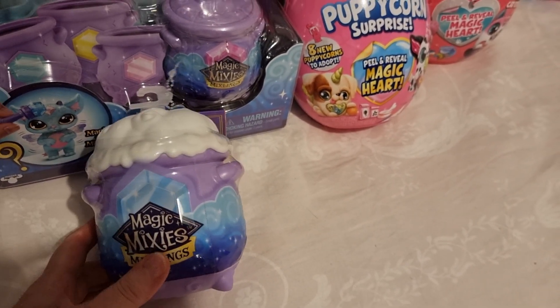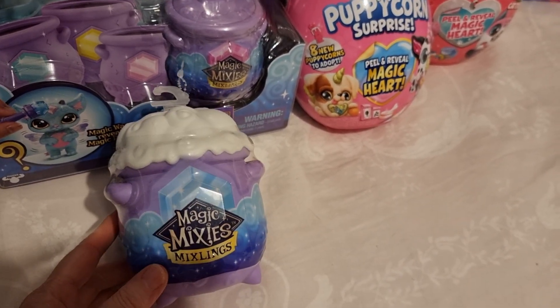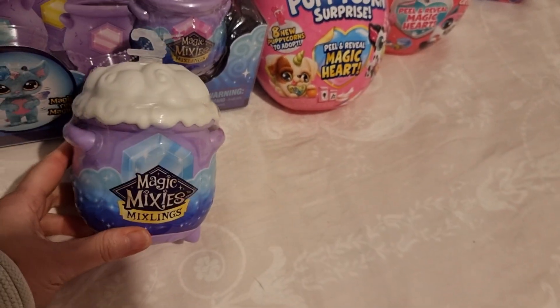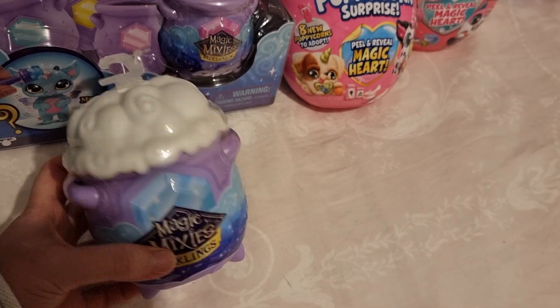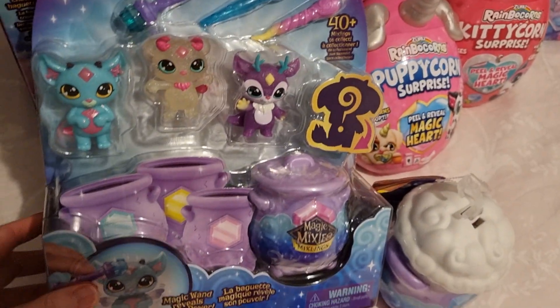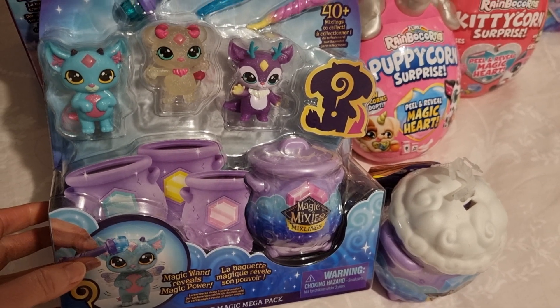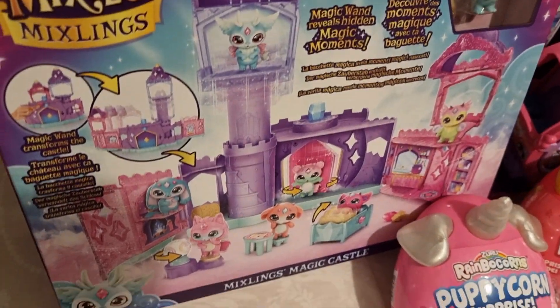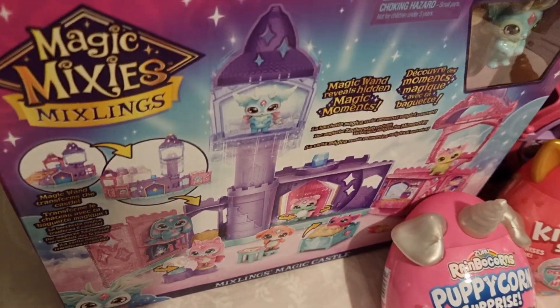We got her a Magic Mixie last year and she loved it. Now they've got the Magic Mixlings out, so when she found out she put those on her list. I got her one set with two Mixlings and another set with three in it, plus the little house for them.